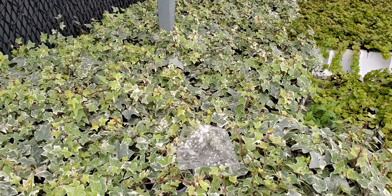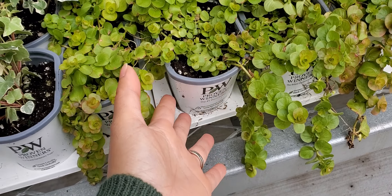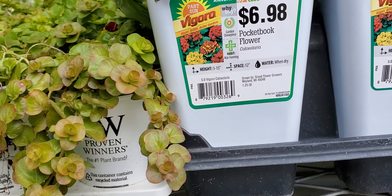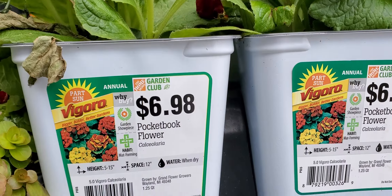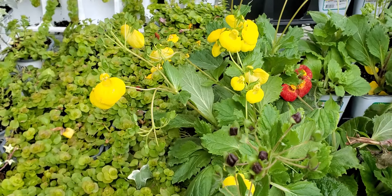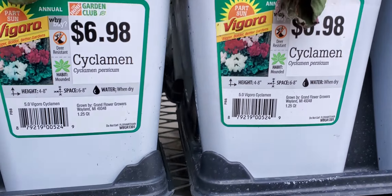Look at this, guys — so beautiful! It looks like a sweet potato but it's not. We get a lot of these in the Philippines and they grow everywhere. This cute one is called a pocketbook flower — that's the name. I really love this flower; they have red color and yellow color. A little bit expensive, six dollars.